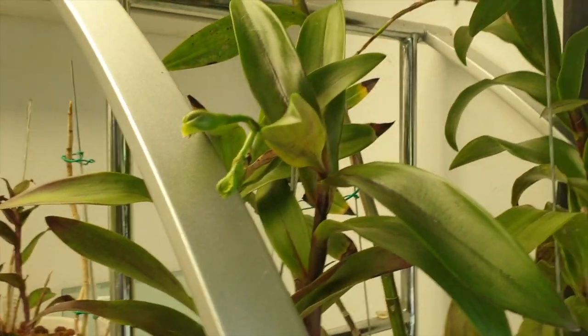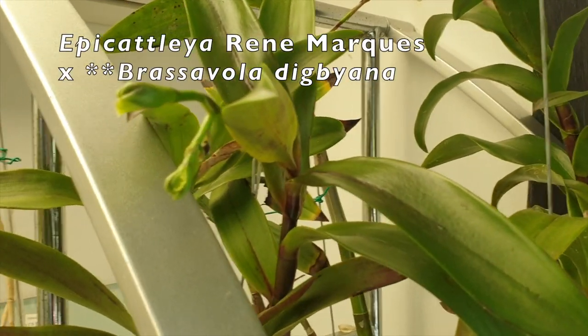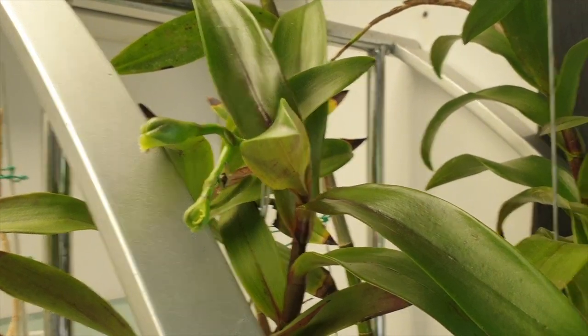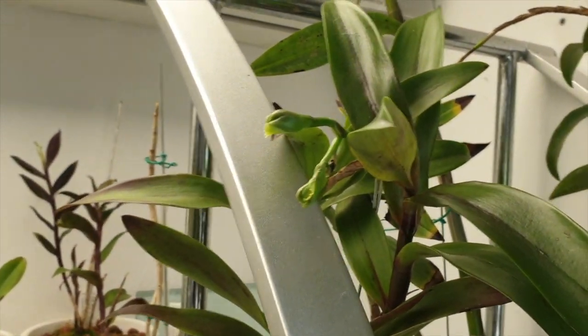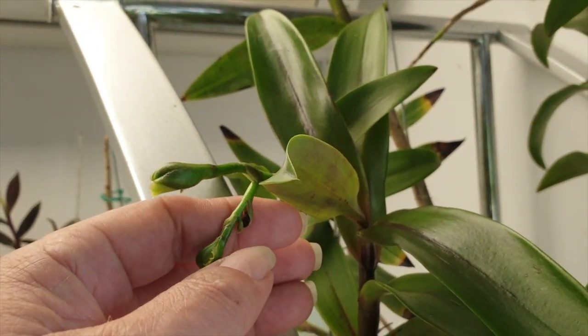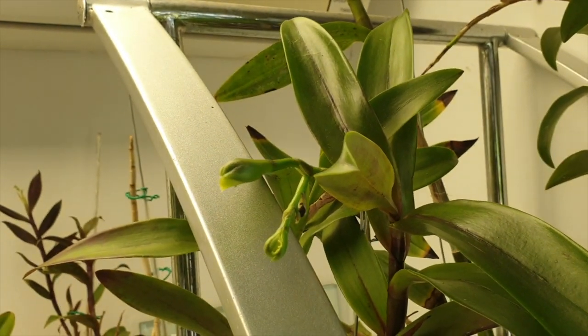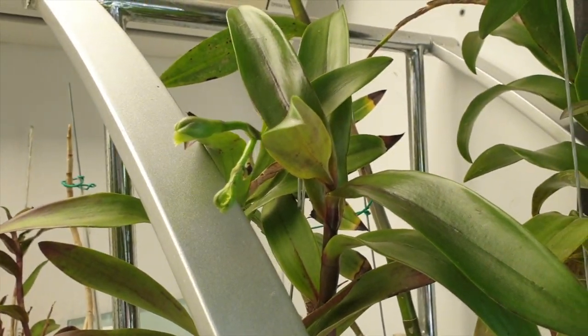This one to come - this is Epicattleya rena marquez crossed with dimarandra immarginata. I've lost one bud right there - which is a shame. But we're going to get two, so that's a good thing.